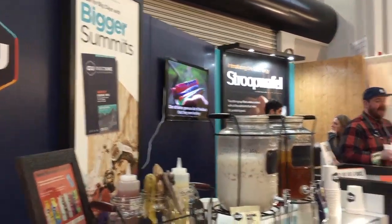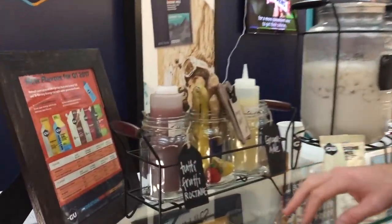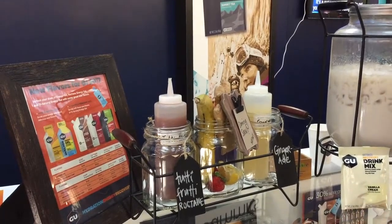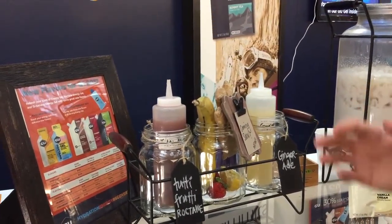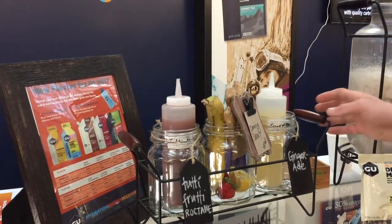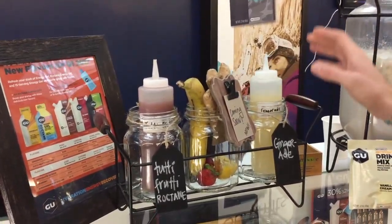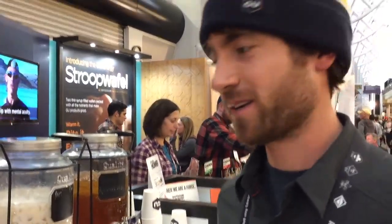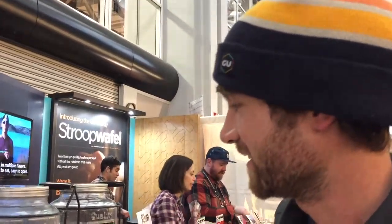Coming out with some new flavors of gel — yet to be released — but in our Roctane gel we have Trudy Fruity, which is going to be a nice blend of banana, strawberry, a little fruit action. And I'm particularly excited about our Ginger Aid flavor of Energy Gel because it actually has ginger in it, which is good for your stomach when you're exercising.